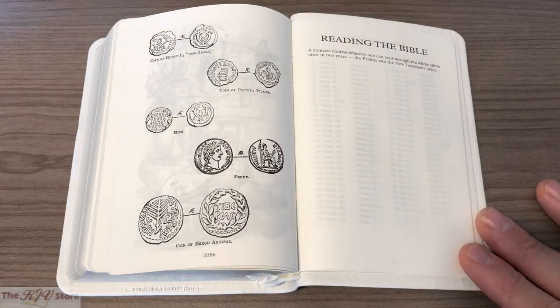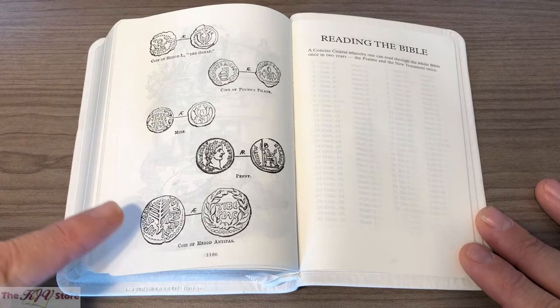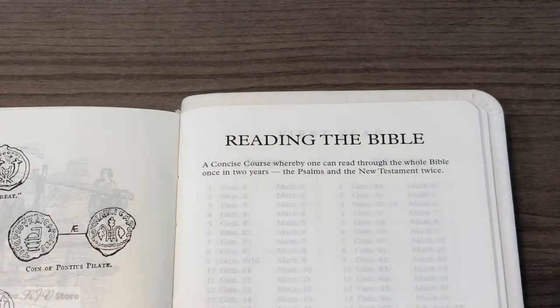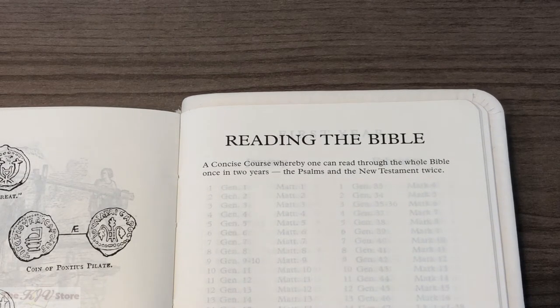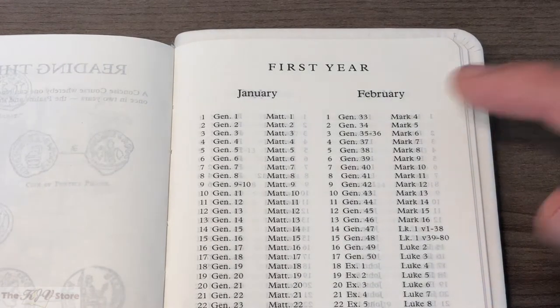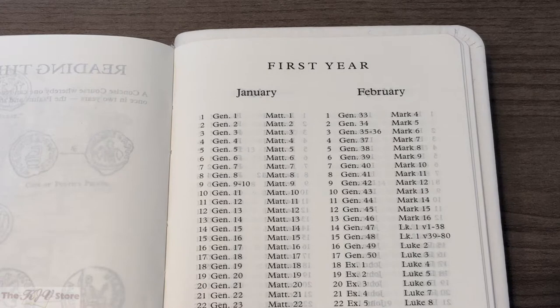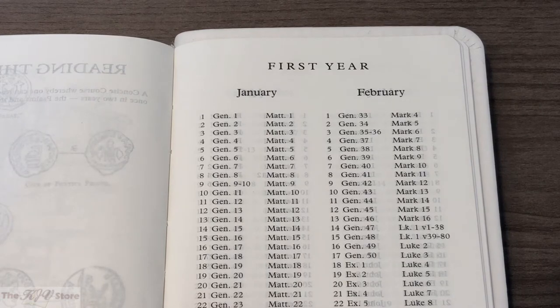In the final page of those 40 illustrations we see examples of the coins, money, or currency from the time of the Bible and the time of Christ. Then we see the beginning of the Bible reading calendar or reading plan: 'This is a concise course whereby one can read through the whole Bible once in two years, the Psalms and the New Testament twice.' On January 1st you read Genesis 1 and Matthew 1; January 2nd, Genesis 2 and Matthew 2. By February 1st you'd be reading Genesis 33 and Mark 4, and February 2nd, Genesis 34 and Mark 5.